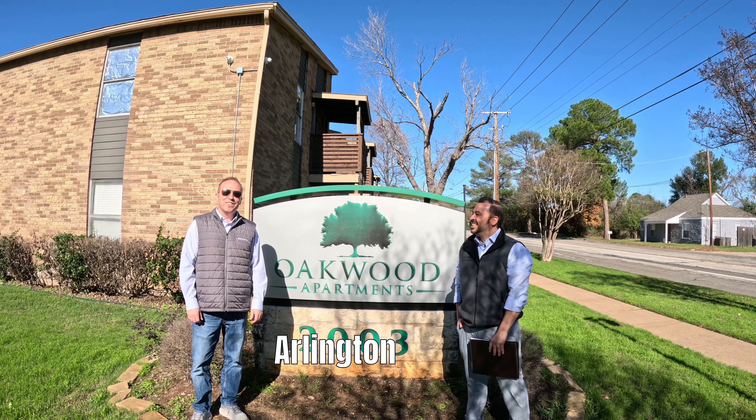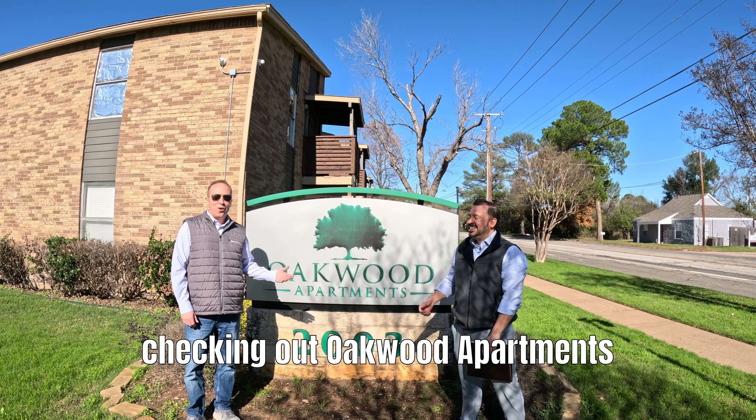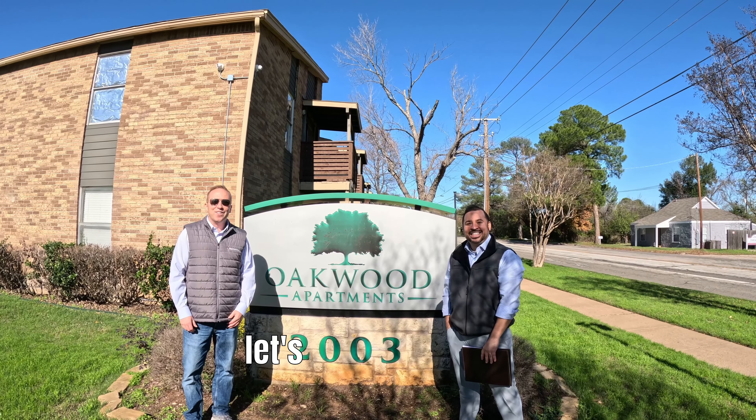What's the Deal Live? We're out here in Arlington, Texas, checking out Oakwood Apartments, 60 units. Let's go take a look.